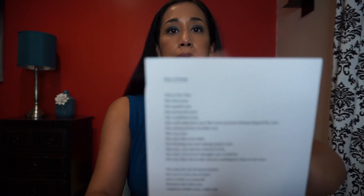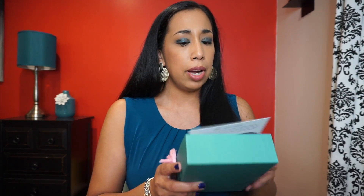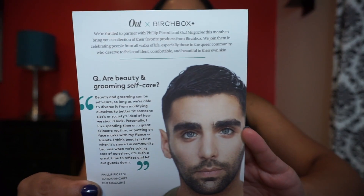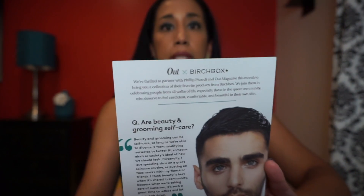It explains the details about that in a poem. This entire box was personally chosen by Philip Bacardi, who is the editor-in-chief of Out magazine. There are details about him and then all the details of the products that are inside the box.